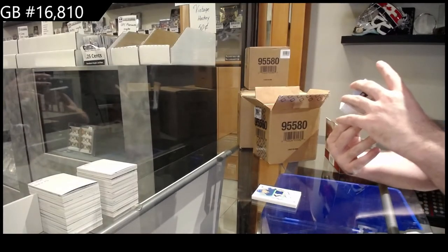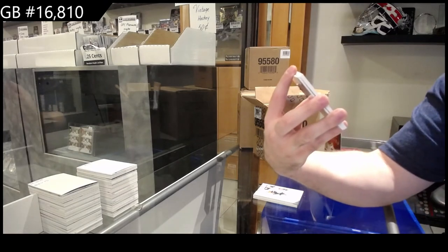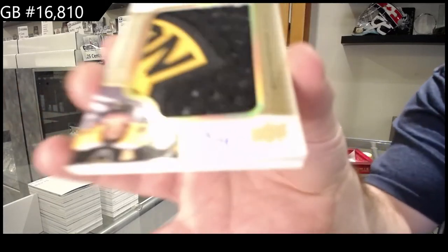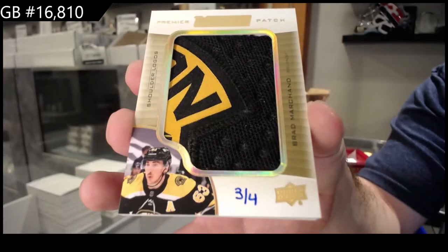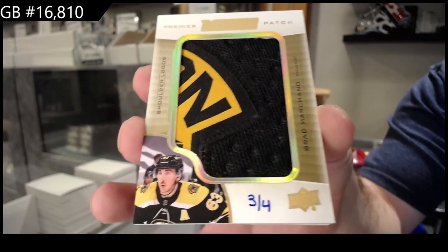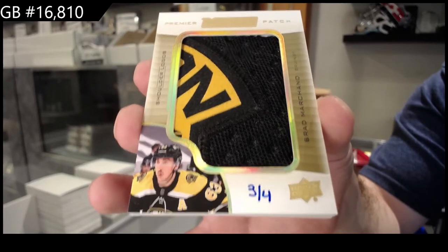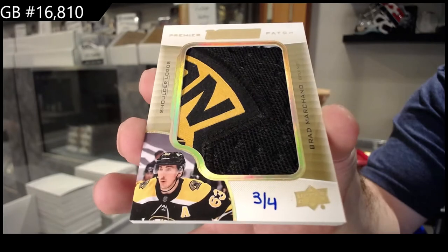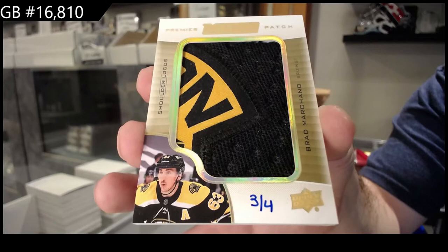And that is very sexy. We've got a shoulder logo mega patch number three, three of four — Brad Marchand. I don't think it's a bad idea to get a number-down-to-10 card of a guy who is doing well and on a decent team right now. Three of four — that's a pretty damn limited one.